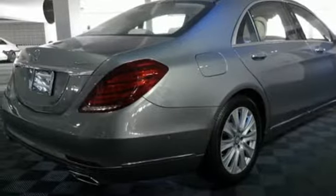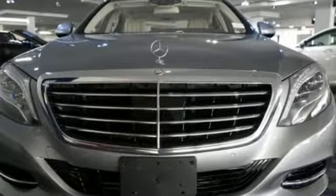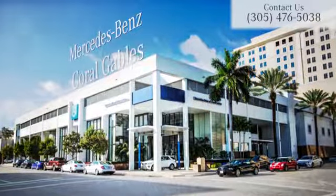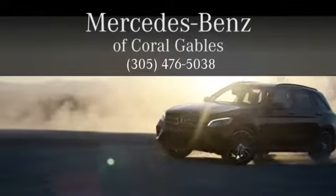Slip into this S-Class today. It's ready to pamper driver and passenger alike. At Mercedes-Benz of Coral Gables, we look forward to your visit and deliver excellence at every mile.